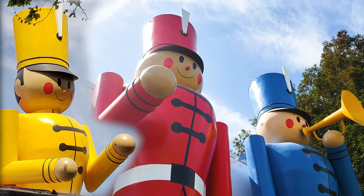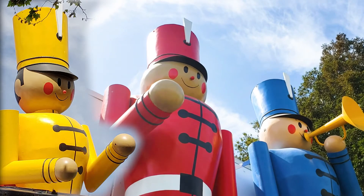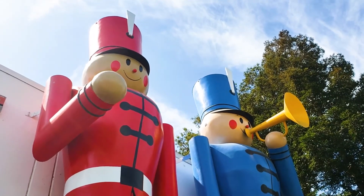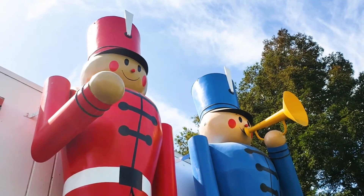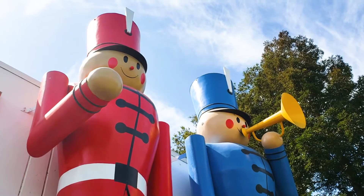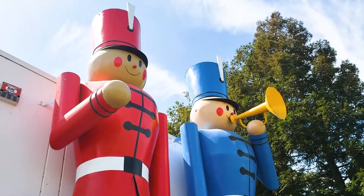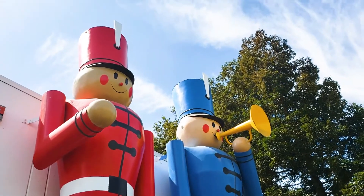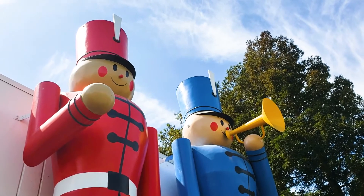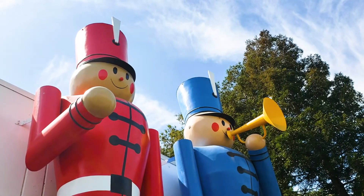In 2001, AdArt so generously donated the three toy soldiers to the Children's Museum, and they have been standing guard ever since. In 2018 they did get a facelift from the Leadership Stockton class of 2018, and I think they look amazing. They are really cute and really fun to see when you enter the museum, and knowing that they will be here when we reopen is so exciting — they'll have those giant smiles on their faces to greet you guys.